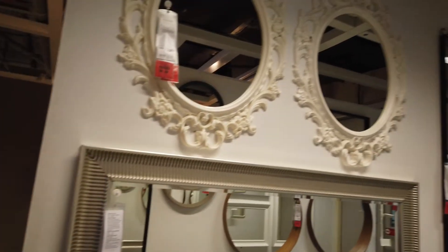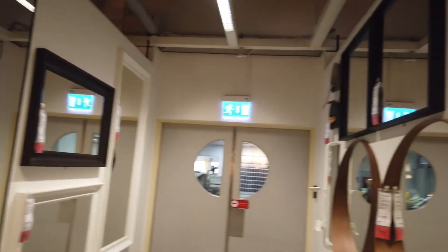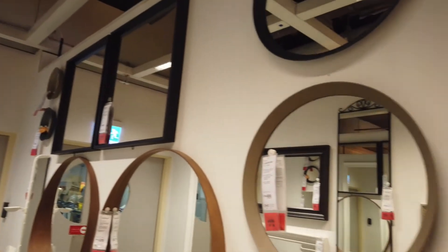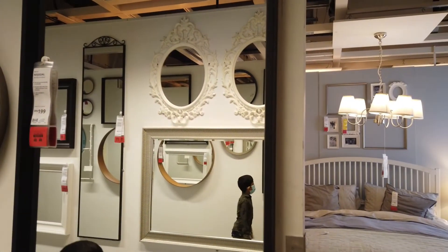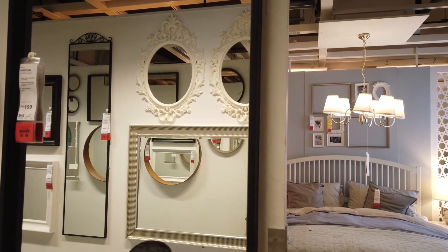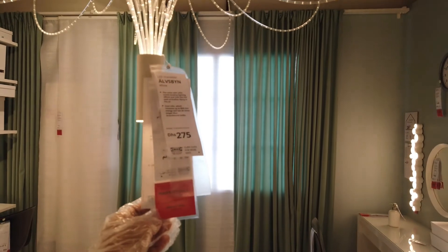There are mirrors in beautiful designs, suitable for any room. You can fix the mirrors in any arrangement you like. The lamp is a beautiful lamp. The price for this lamp is 275.